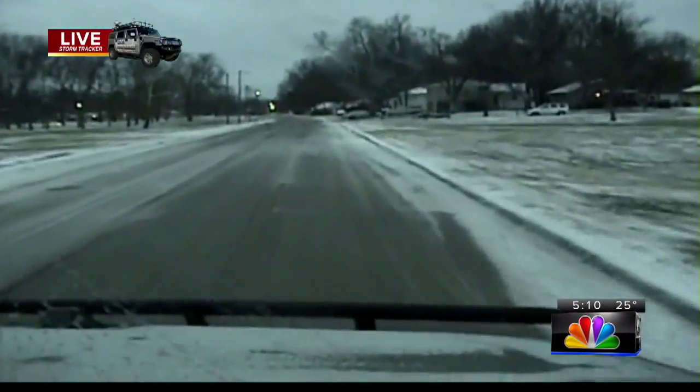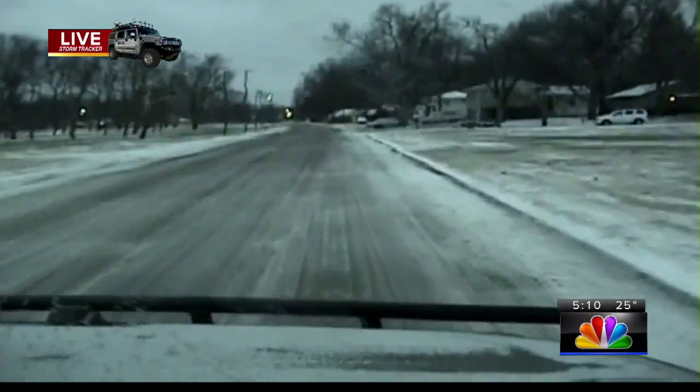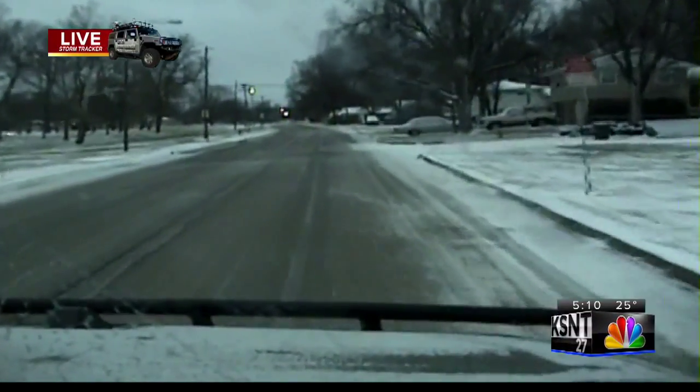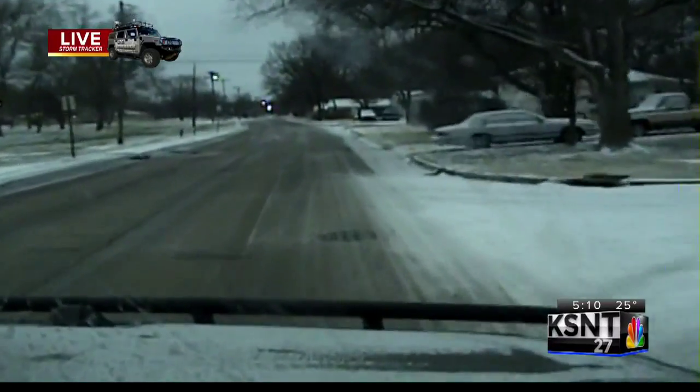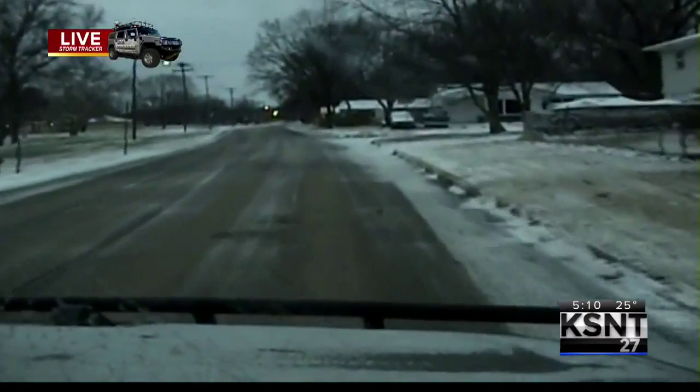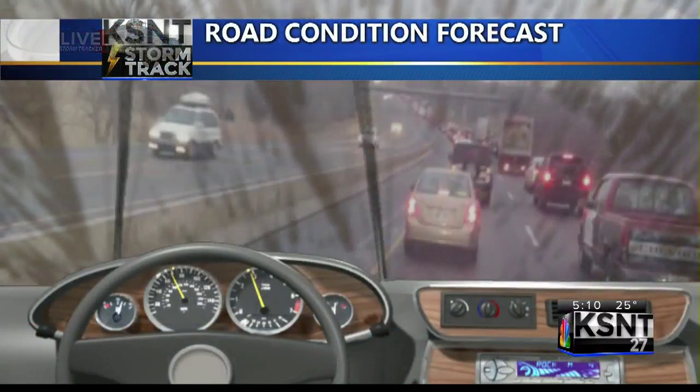Taking a look outside right now, this is a live view from our KSNT Storm Tracker monitoring road conditions. If you've got to head out this evening, you can see the slushy and occasionally snow-covered side streets — especially the one just passed to the right there. Those are the ones we're going to be concerned about because they'll have some slick spots on them.